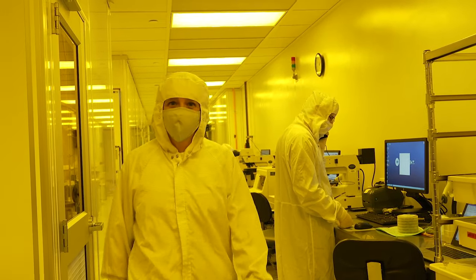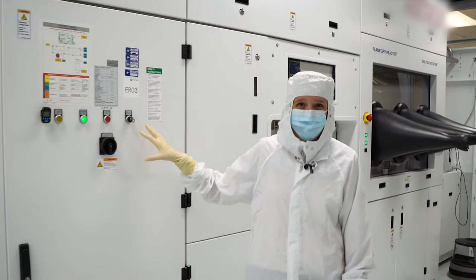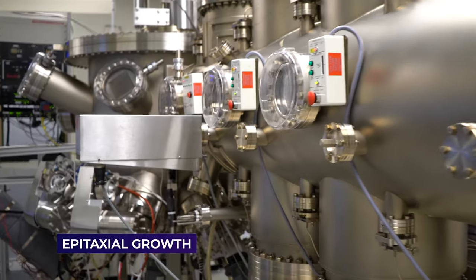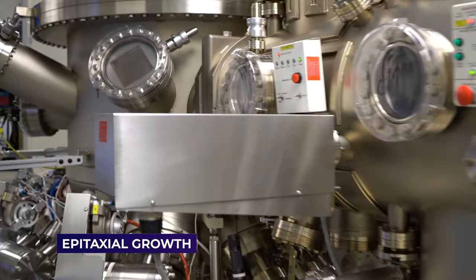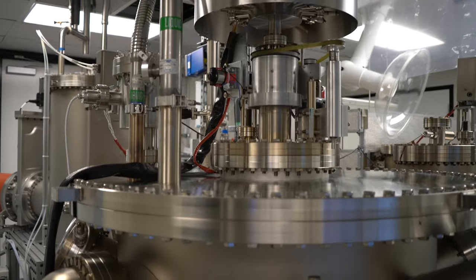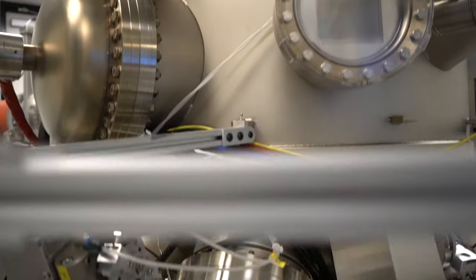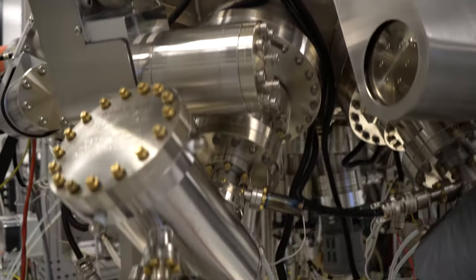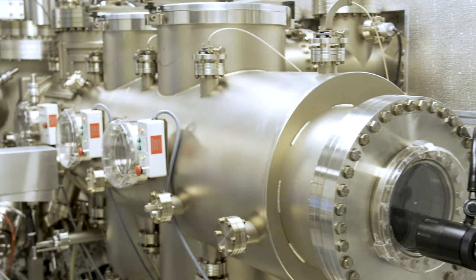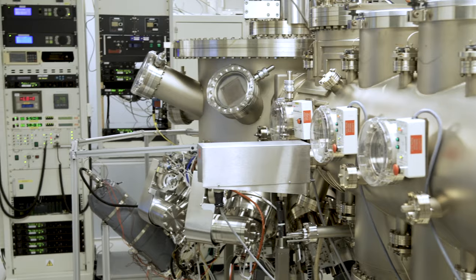The first step of the manufacturing process, where the heart of the laser structure is formed, is called epitaxial growth. Ten to a hundred individual layers are grown in a single-step crystal growth process that results in a total thickness less than one-tenth of a human hair. Success in this process relies on a mix of material science, semiconductor physics, process and equipment engineering, brilliant minds, and an extreme attention to detail to weave it all together.